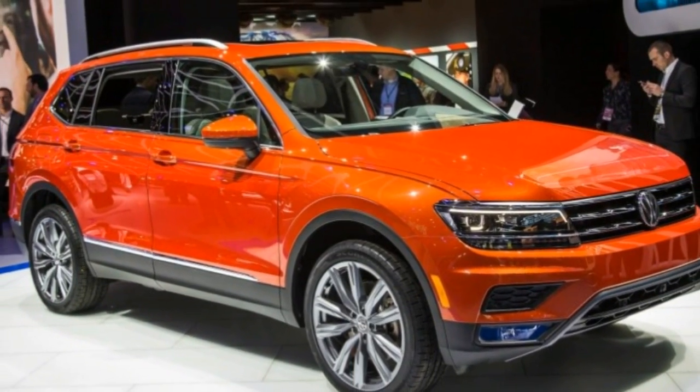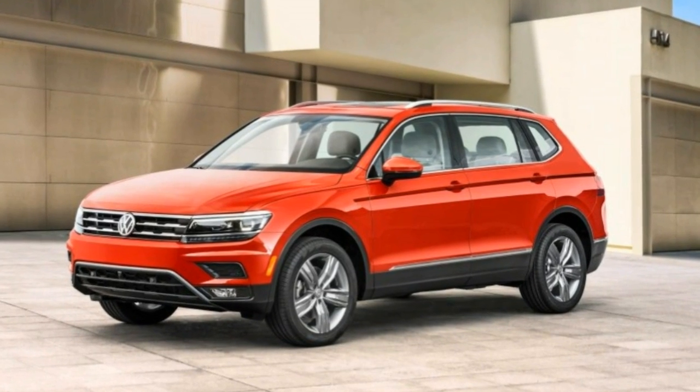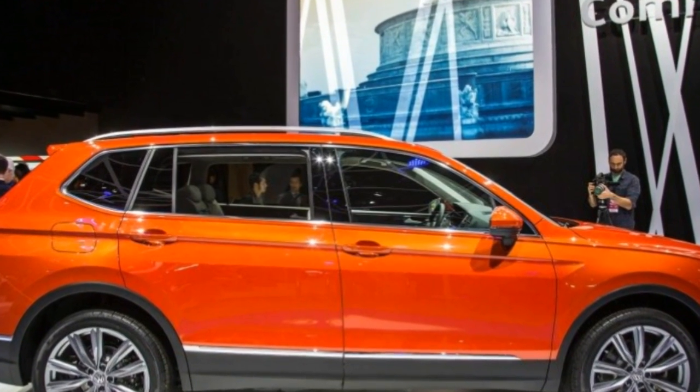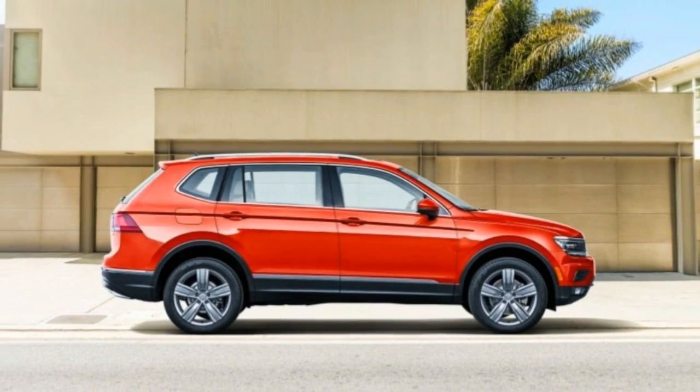Volkswagen's aptitude when it comes to selling SUVs in the United States has been — how do we say this — less than keen. It arrived late to the game, and its first self-developed SUV was overly ambitious, expensive, and cursed with an inelegant name: Touareg.